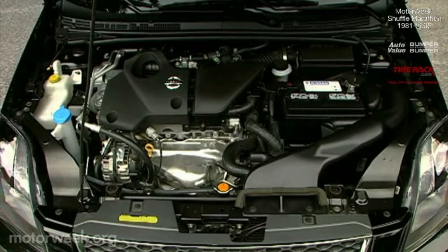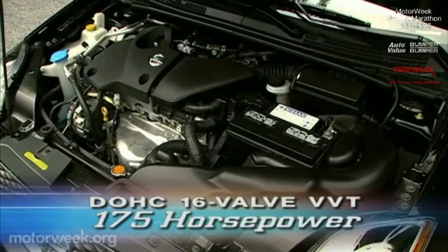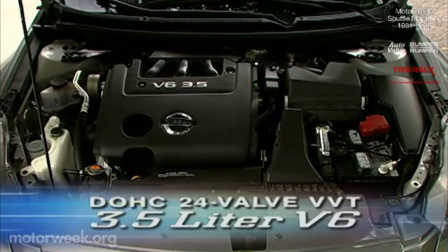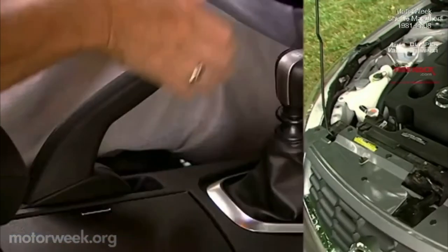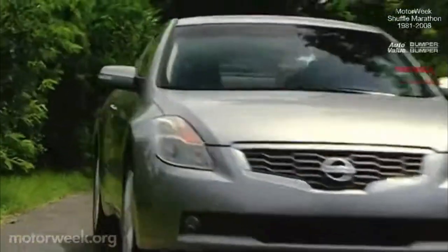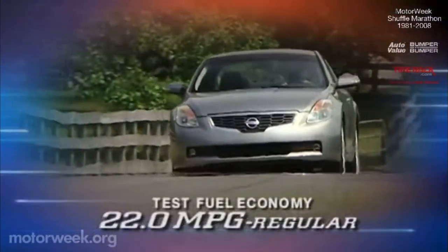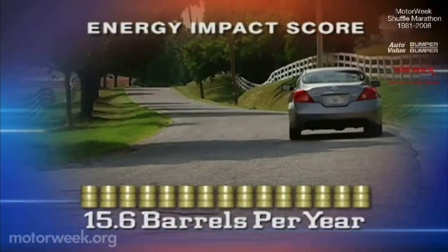A promise backed by familiar powertrains. Output for the 2.5S generates from a 2.5-liter double-overhead cam inline-four with 175 horsepower and 180 pound-feet of torque. Our tester came to life from a 3.5-liter twin-cam V6 with a galloping 270 horsepower and 258 pound-feet of torque. Both engines can be joined to either an X-Tronic CVT automatic or a 6-speed manual transmission. With the V6, the CVT utilizes an all-new performance-tuned controller. Government fuel economy ratings for our V6 with the manual are 19 city, 27 highway on regular gas. Expect 22 in normal driving. That's a bit better than rivals, as is the energy impact score of 15.6 barrels of oil consumed per year.